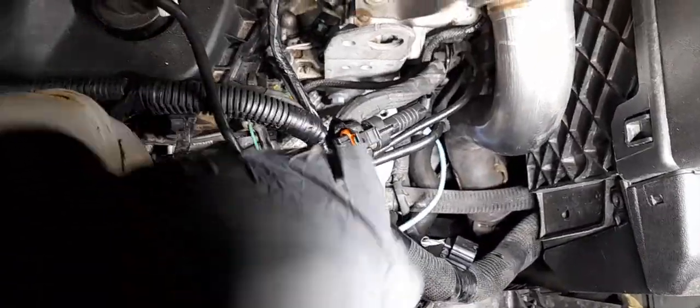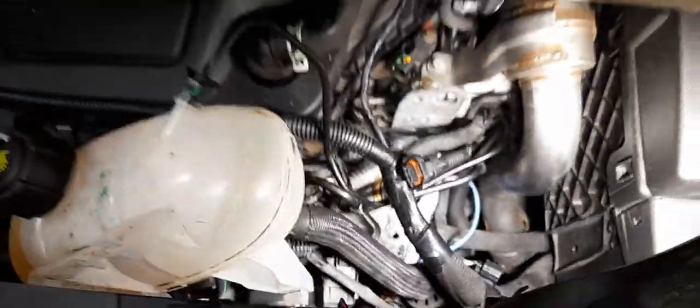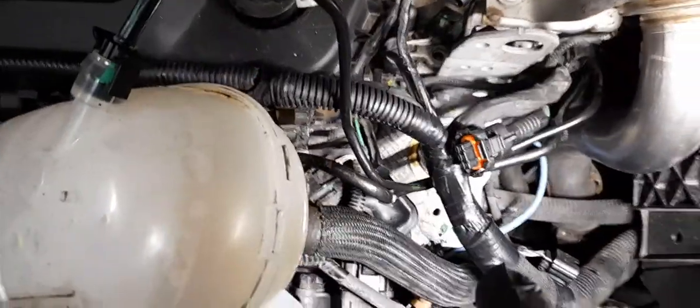That bracket is held on by a little 8mm and it's got a couple of clips in it for the temperature sensor. The temperature sensor is there, and yeah, that's all down there. The EGR is held on by just two bolts.